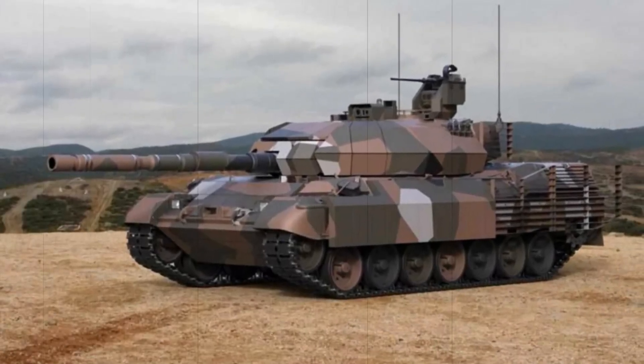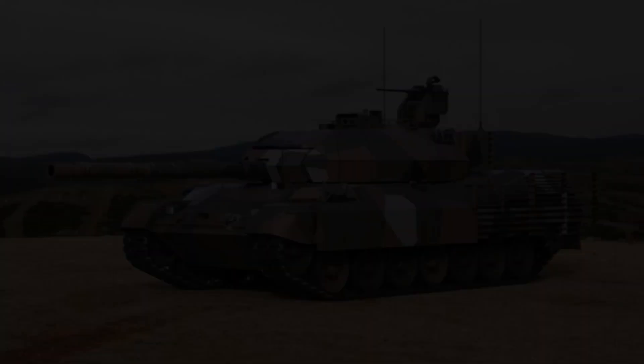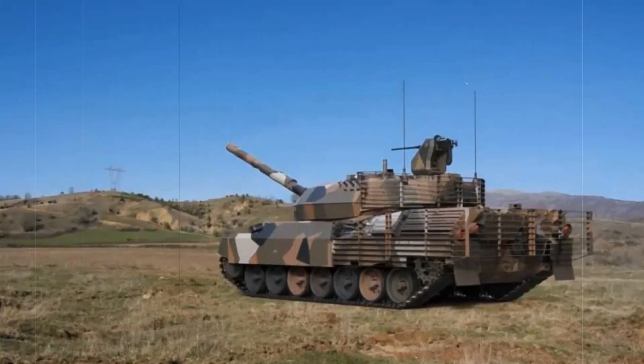By leveraging existing infrastructure and ammunition, the Leopard 1HEL upgrade proves to be a smart investment, ensuring that Greece's armored forces remain capable without a significant financial burden.